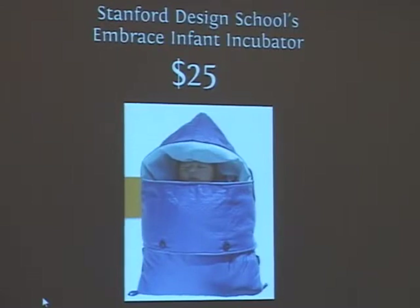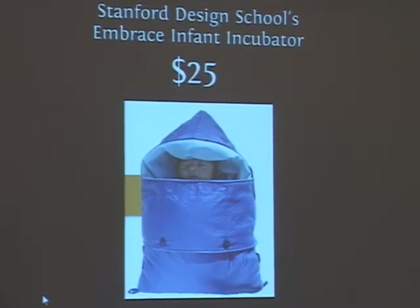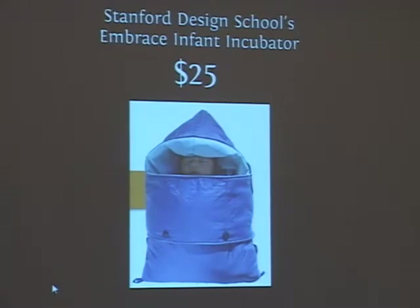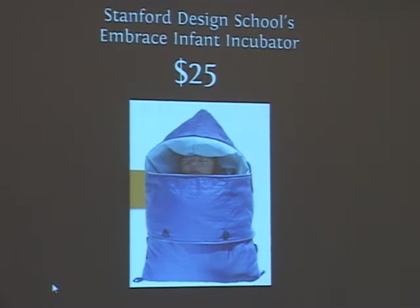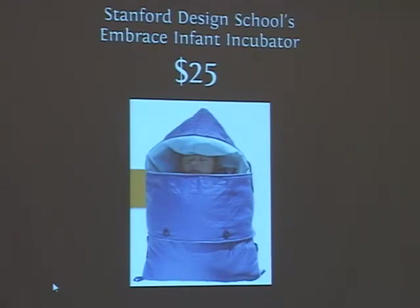Here are some examples. The entrepreneurial design for extreme affordability class at Stanford came up with the Embrace incubator. Premature infants really need temperature more than anything else. If you're in a village setting with no electricity, you can address this by designing a little sleeping bag, putting a bag of wax in it, and heating the wax. It's a phase-change material that provides heat — if you have the right amount of wax, the container keeps the infant's temperature at body temperature for five hours, then you heat the wax again.